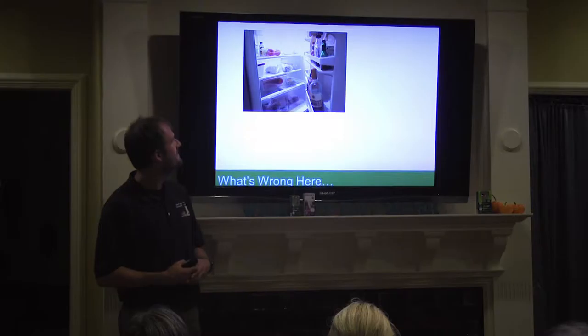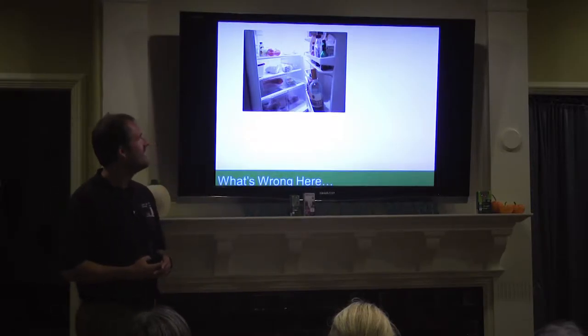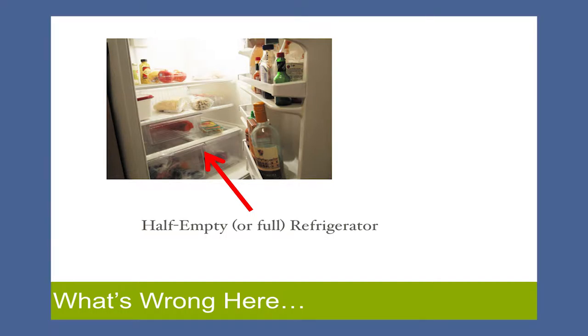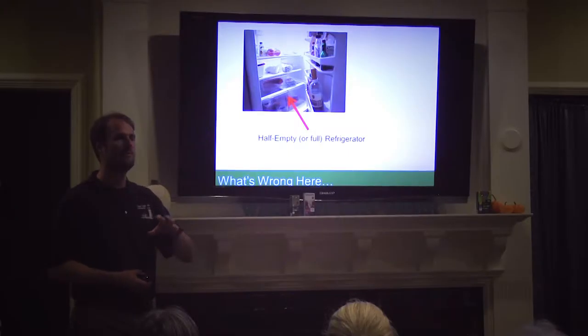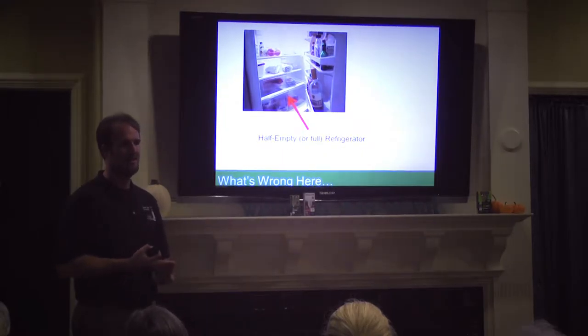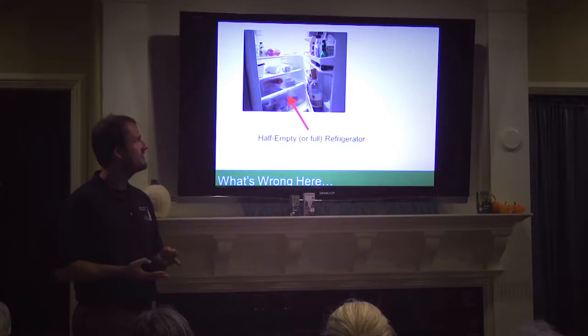How about this? What's wrong with that picture? Other than the door being open, is there anything about that refrigerator that is not ideal? It's not full — that's exactly right. If you've got a refrigerator that you don't need to have full, it's helpful to put jugs of water in the back. Not only does it help keep it cooler, it helps it last longer if the power goes out, and it helps reduce the energy usage of that appliance.